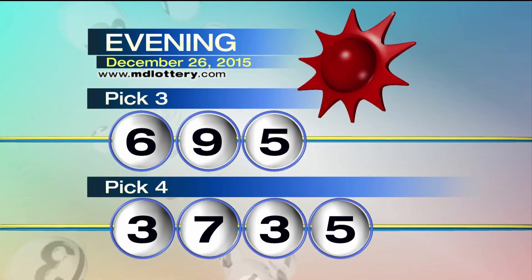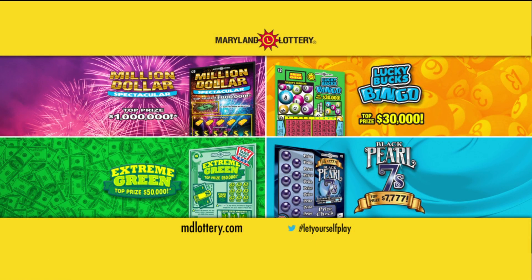Making your pick four numbers: three, seven, three, five. Introducing four new scratch-offs from the Maryland Lottery. The Maryland Lottery — let yourself play!